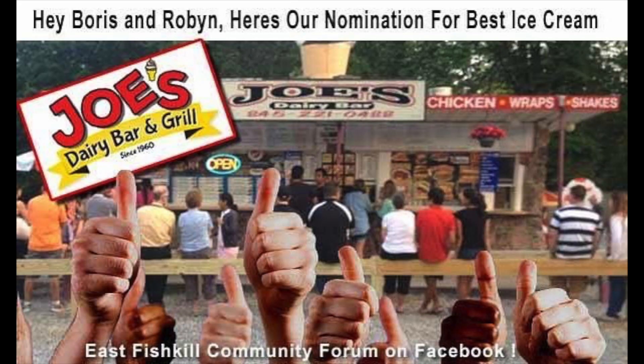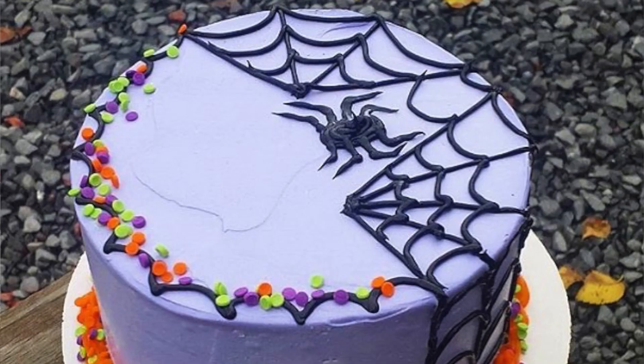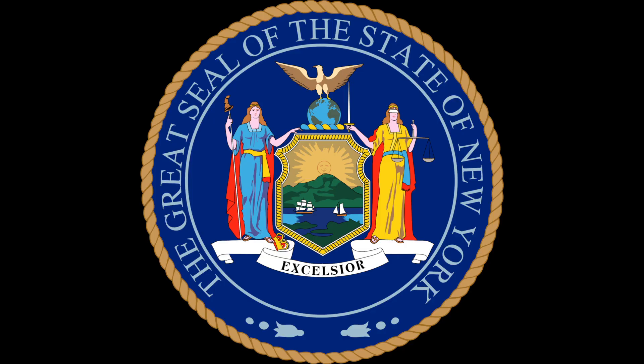Now, if you've always wanted to know how one of the most successful ice cream stands in the United States, like Joe's Dairy Bar & Grill, creates the hottest-selling spiderweb cake that Dutchess County, New York has ever seen, well, you've come to the right place.